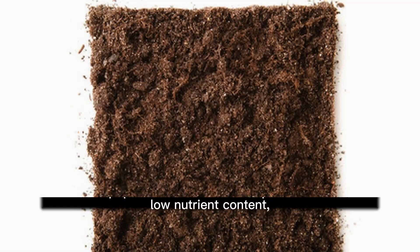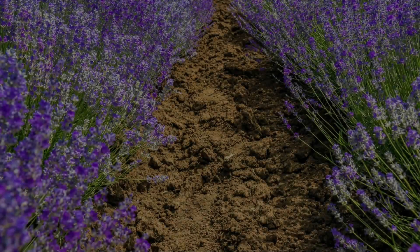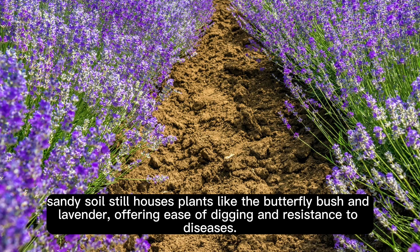Sandy Soil. While not a popular choice due to its quick water loss and low nutrient content, sandy soil still houses plants like the butterfly bush and lavender, offering ease of digging and resistance to diseases.